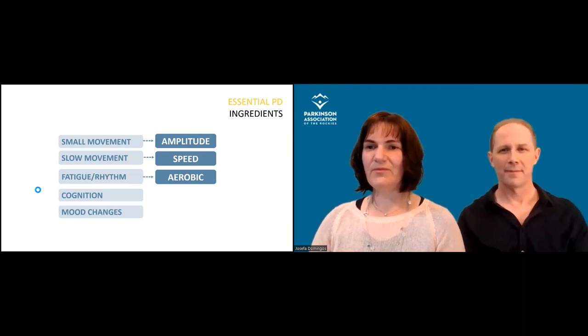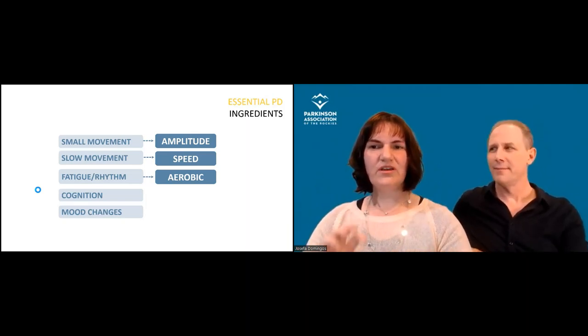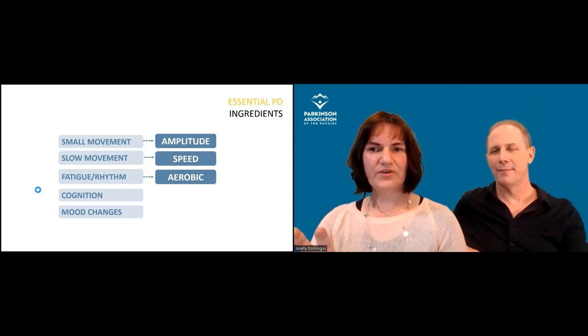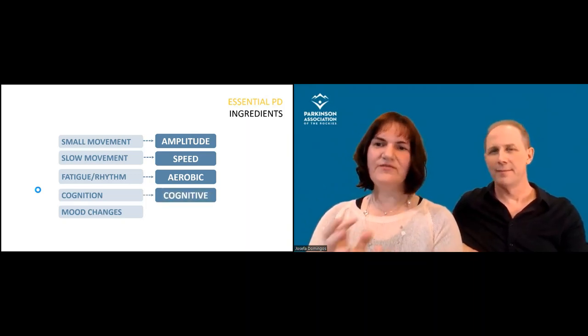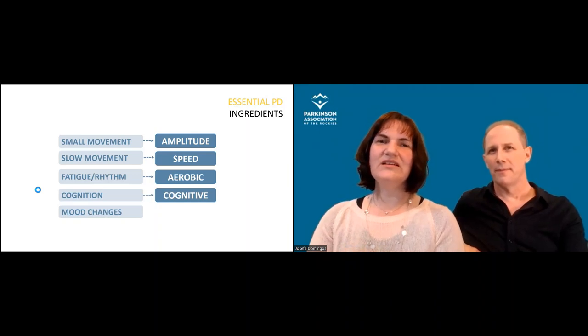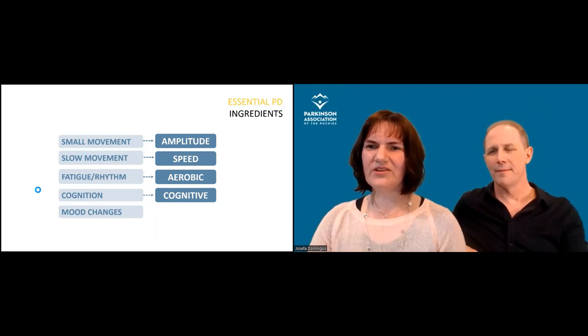When we join amplitude and speed into a repetitive movement, we bring in the aerobic component — that means increasing heart rate during exercise. Aerobic exercise is a very strong focus in Parkinson's disease. What about cognition? We need to think about how we can add cognitive challenges into exercise, and we'll come back to that in a second.